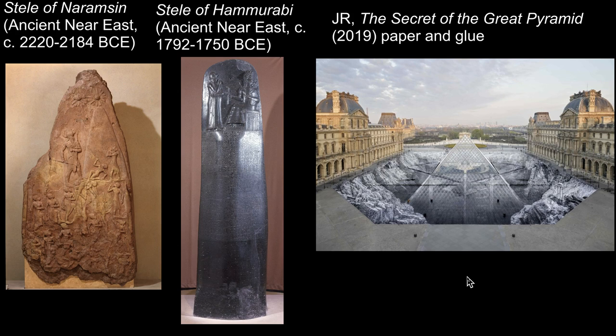What a journey we've been on this semester — from art intended to reinforce the power of the ruler, to art that finishes its life cycle at the hands of the public. These works are products of their context, their time and place, and hopefully you now feel empowered to learn or tell the stories of objects that are meaningful to you.